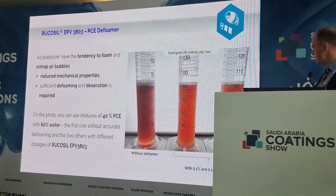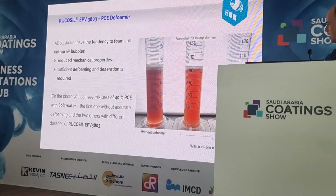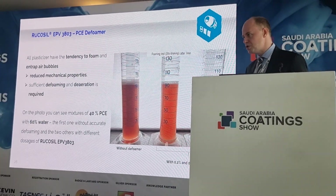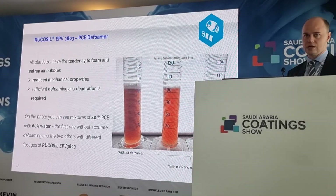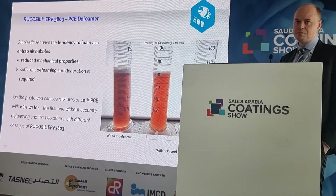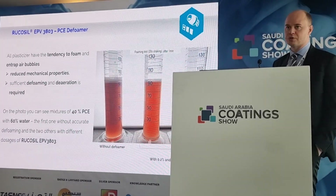Last but not least in this section — which is actually not really a dry mix product but more for the concrete industry — is PCE, the standard plasticizer in the industry. It's very often used, but the problem is usually foaming and especially air entrapment. Most standard defoamers cannot be used for PCE because it changes the viscosity of the concrete formulation and usually leads to phase separation issues. So here we have designed a new defoamer called Rukusil EPV3803, which can be mixed into the PCE, leading to efficient de-aeration and therefore a strong reduction and improvement of the mechanical properties of your concrete formulations.